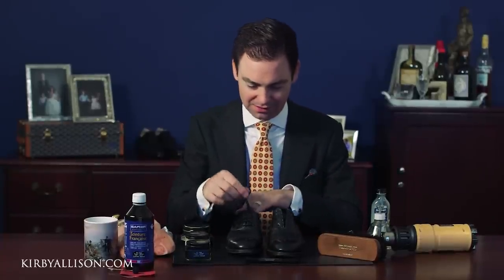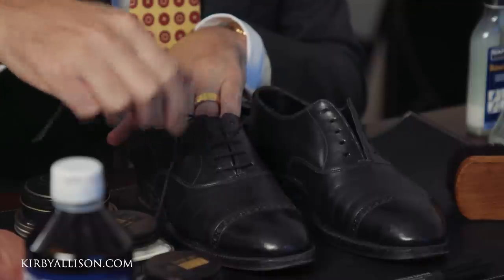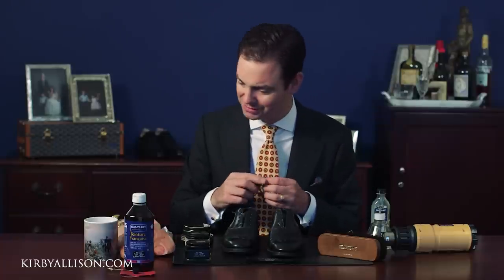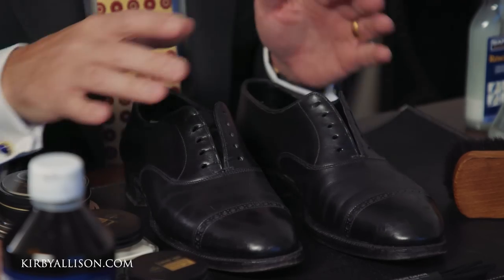I've already removed the shoelaces from the left pair and I'm going to remove them from the right pair now. Generally I don't like to remove shoelaces when shining shoes unless it's an annual or presidential shoe shine — the most thorough we offer. Every time you remove and relace, you're putting strain and wear on the eyelets. It also significantly raises the time threshold, which means people will avoid shining their shoes altogether. You're always better off doing a quick shine with laces in than not doing it at all.